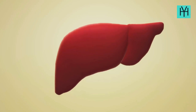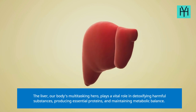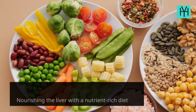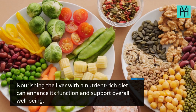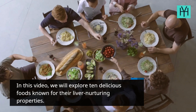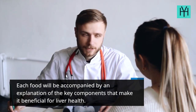The liver, our body's multitasking hero, plays a vital role in detoxifying harmful substances, producing essential proteins, and maintaining metabolic balance. Nourishing the liver with a nutrient-rich diet can enhance its function and support overall well-being. In this video, we will explore 10 delicious foods known for their liver-nurturing properties, each accompanied by an explanation of the key components that make it beneficial for liver health.